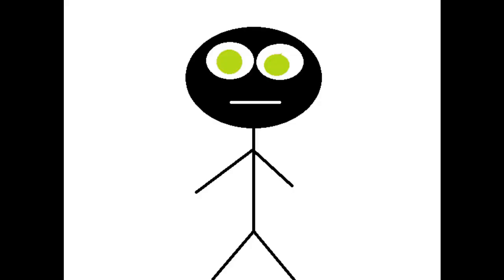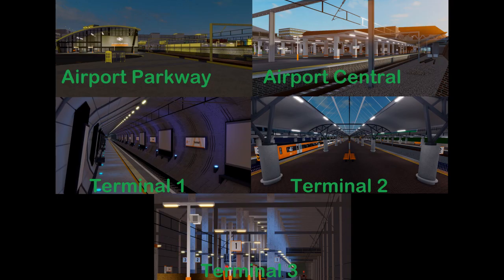We know that the airport area is getting an upgrade, shown by these sneak peeks. Below each sneak peek is what station I think it belongs to. I am very certain that the top two sneak peeks are Airport Parkway and Airport Central respectively, and the middle left sneak peek is Terminal 1.